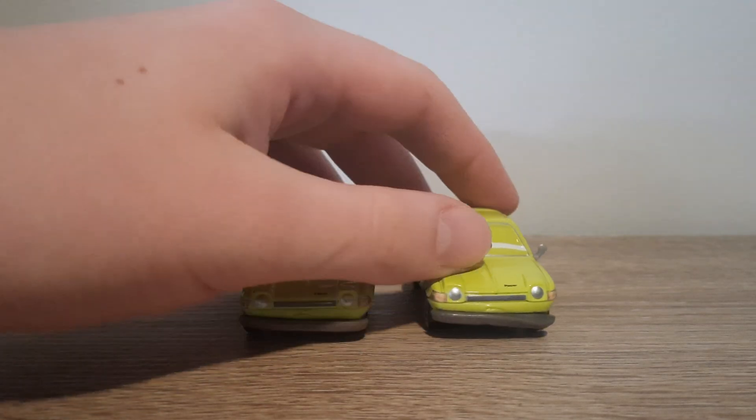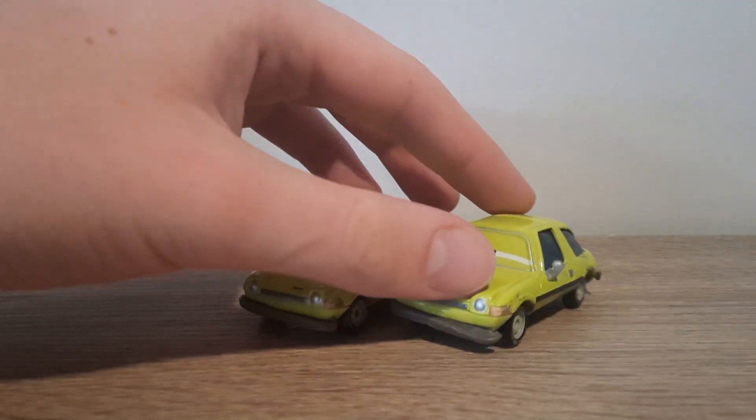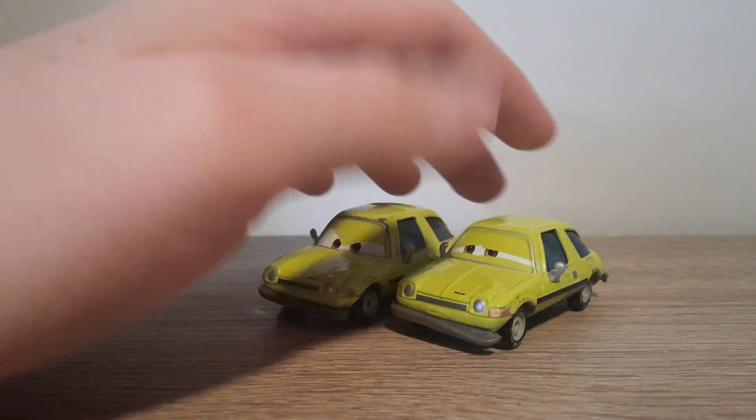The front bumper is bent down much more noticeably, as you can see.